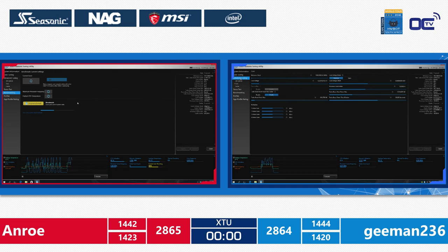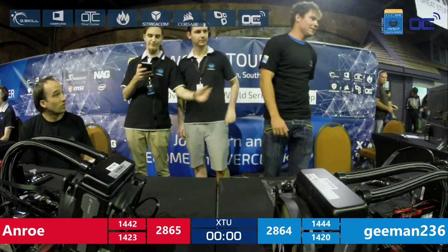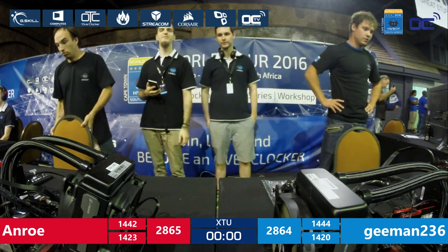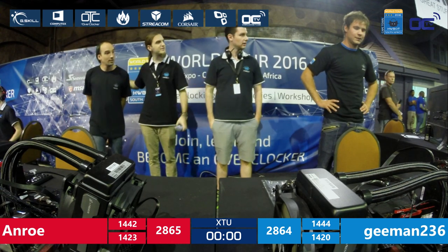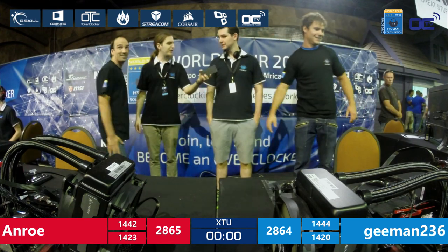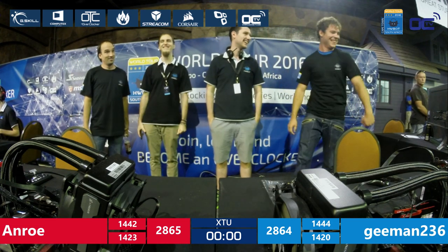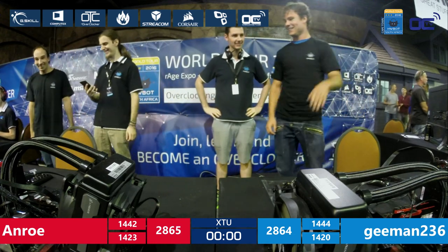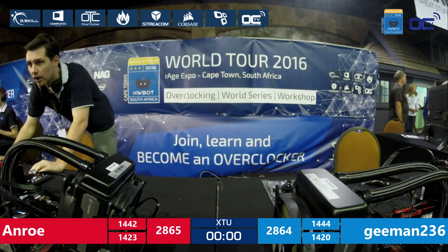But it came down to just one point difference — this was super, super close! Anro versus Gman — one point separating these amateur competitors. This is extremely tight and interesting to see. Sadly for Gman, he was in the lead for the first part but is now second. Anro is moving to the grand final of the HWBOT World Series here at the Rage Expo in Cape Town, South Africa.